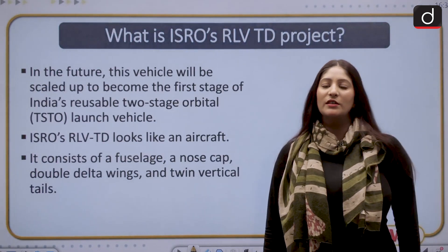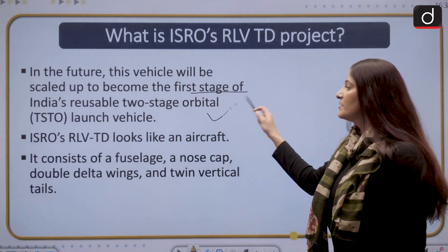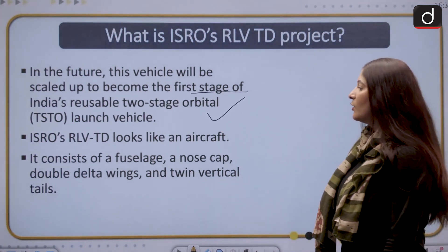In the future, the vehicle will be scaled up to become the first stage of India's reusable two-stage orbital launch vehicle.